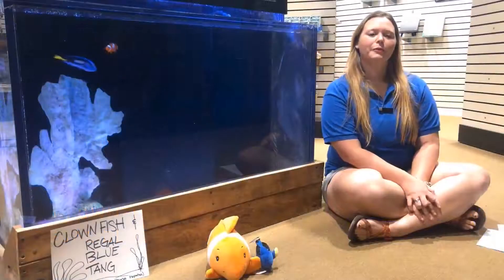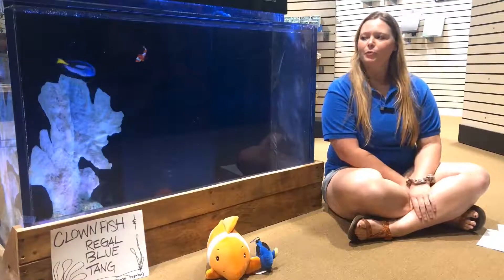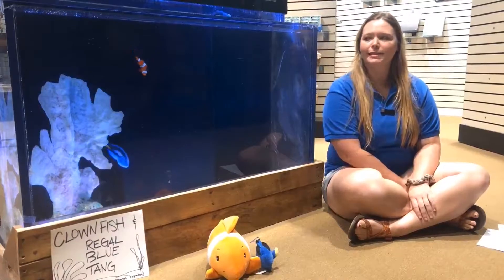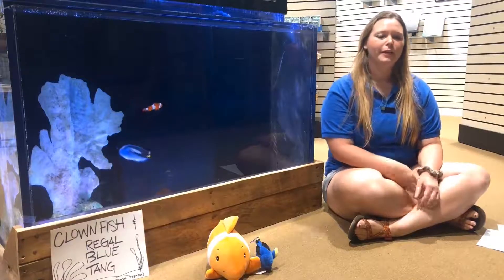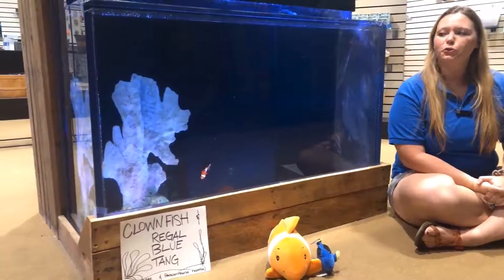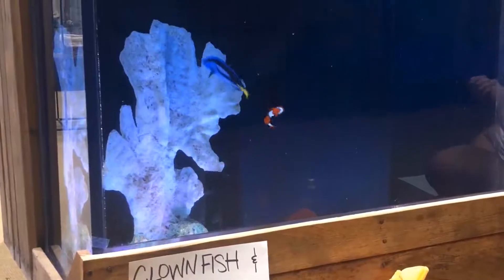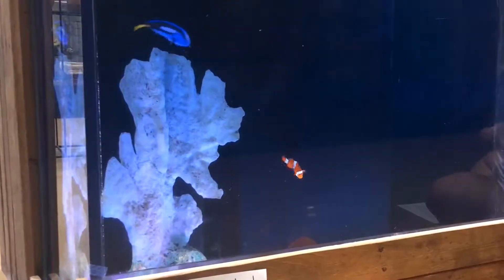Hello, it's Rachel here from the Flint River Aquarium and I'm sitting next to our tank in the gift shop. You probably recognize our two little friends in our tank — that is Nemo and Dory from the movies Finding Nemo and Finding Dory. They are actually two species of fish, and I'm just going to share a couple of facts about them that the movie left out. We'll start with our clownfish, or Nemo.